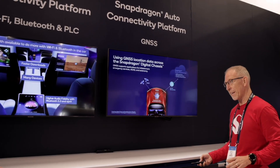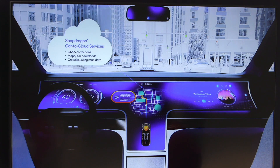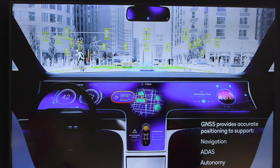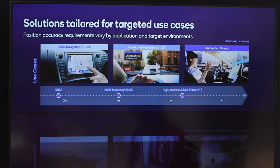Our GNSS receiver is integrated into the modem. With that, we have advantages in being able to get information from the cloud to augment our positioning solutions. It includes corrections, we can get map data downloaded, and we can also crowdsource data and bring it up to the cloud. What you see on the slide here is what we can see in the environment and how we can leverage that. Using camera vision and perception, we can identify objects in the environment and bring them up to the cloud with accurate positioning.